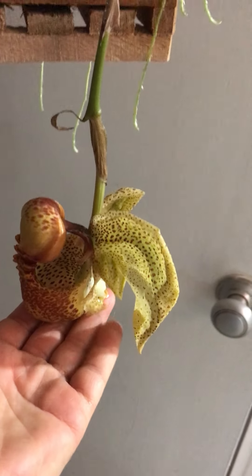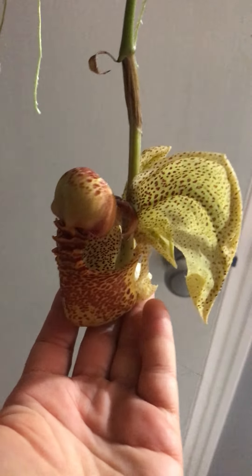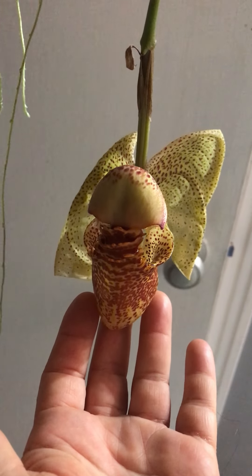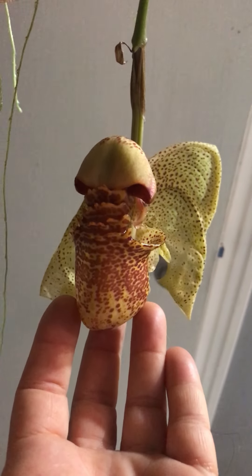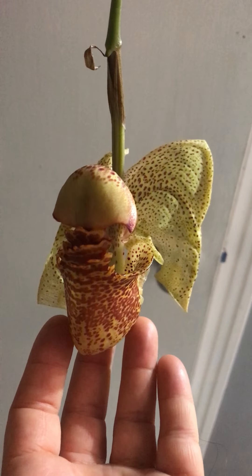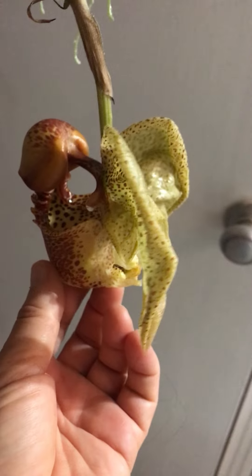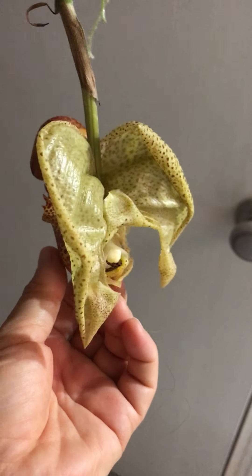What is this called? It's the Coryanthes. It's pretty awesome. I didn't think it would be this long. I knew they were awesome, but that's pretty awesome. Oh my gosh, it's like angel's wings.